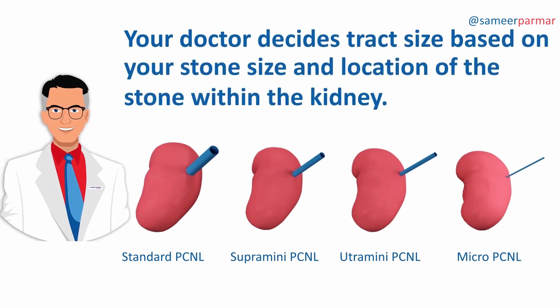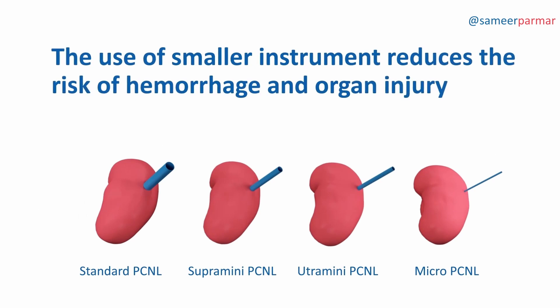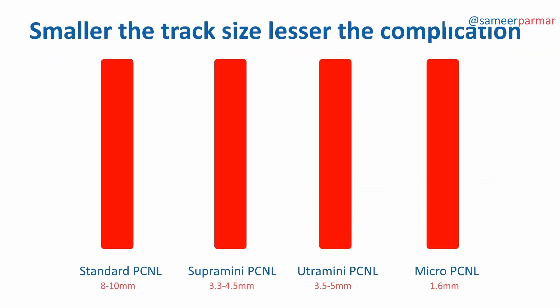Your doctor decides the tract size based on your stone size and location of the stone within the kidney. As the diameter of the tract or tunnel gets smaller, the complications of the surgery are reduced. The use of smaller instruments reduces the risk of hemorrhage and organ injury associated with tract creation and dilation in standard PCNL.